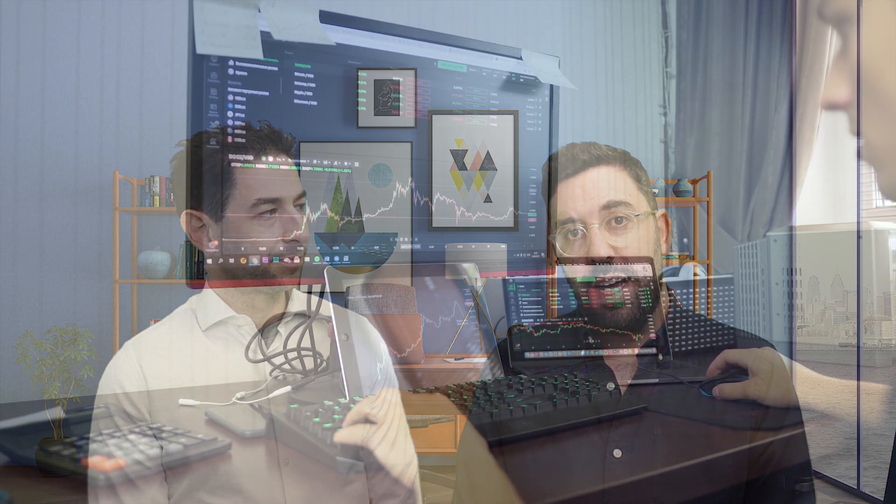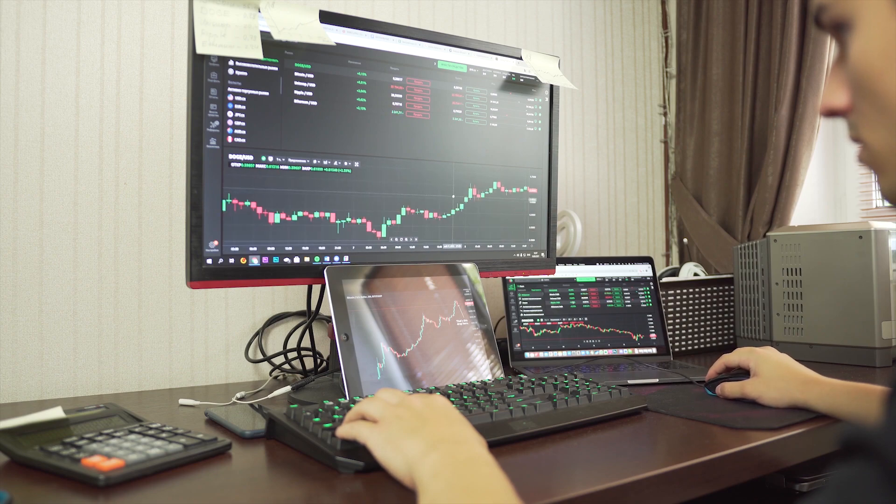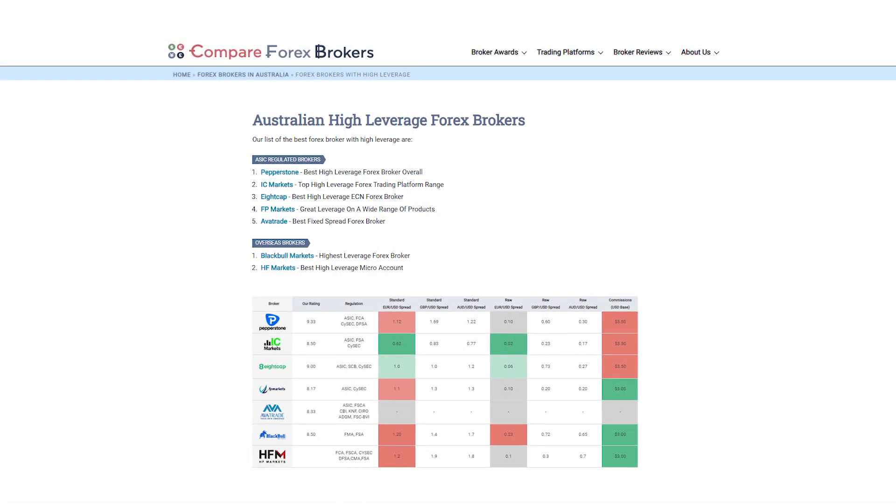Alright Justin, high leverage — it's a question that we get asked all the time because to trade currencies you do need leverage. Obviously regulators around the world have clamped down on the amount of leverage that retail traders can get access to over the years. Why don't you tell the guys a little bit about leverage and brokers that can offer high leverage in Australia?